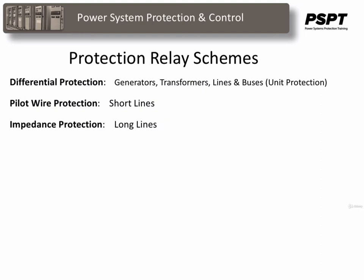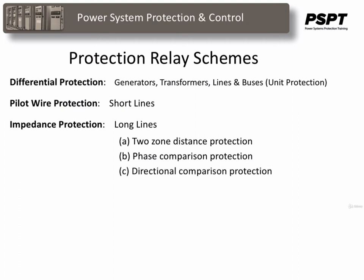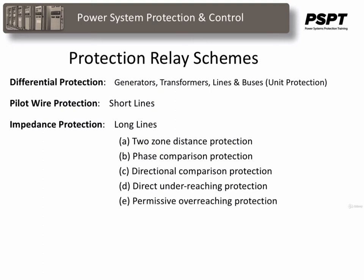Other high tension lines are protected by distance or impedance relays almost exclusively. These transmission line protection schemes are further divided into two-zone distance protections, phase comparison protection, directional comparison protection, direct underreaching protection, and permissive overreaching protection. And of course, there is the coordinated overcurrent protection used on feeders.